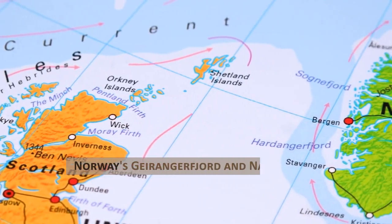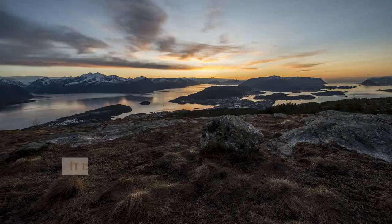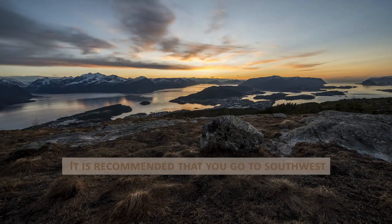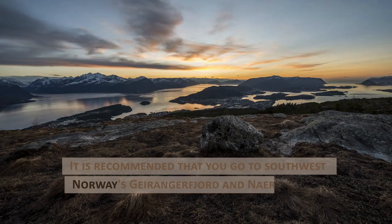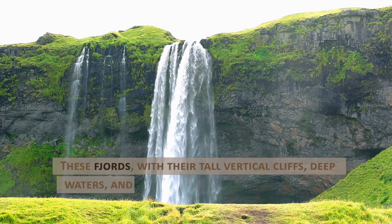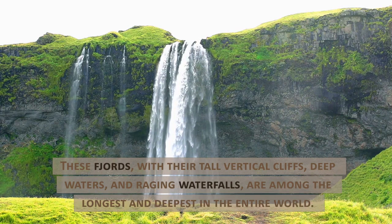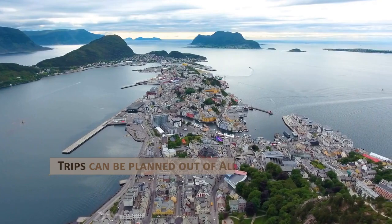Norway's Geirangerfjord and Nærøyfjord. If you can only visit two fjords in your lifetime, it is recommended that you go to southwest Norway's Geirangerfjord and Nærøyfjord. These fjords, with their tall vertical cliffs, deep waters, and raging waterfalls, are among the longest and deepest in the entire world. Trips can be planned out of Ålesund and Bergen.